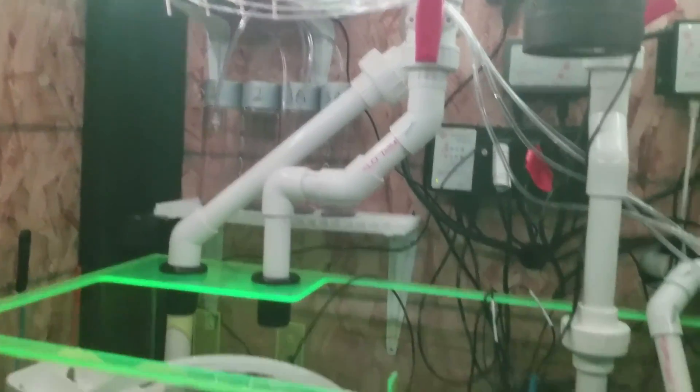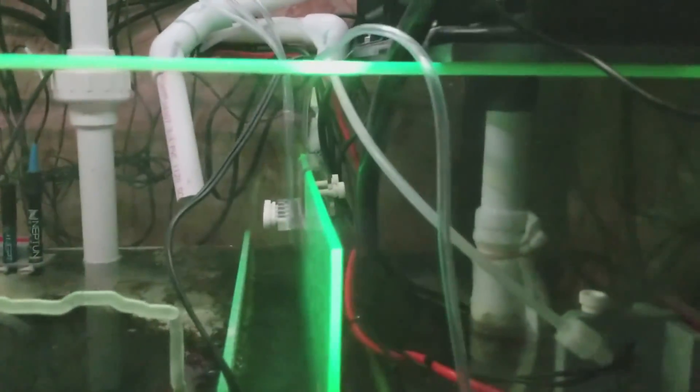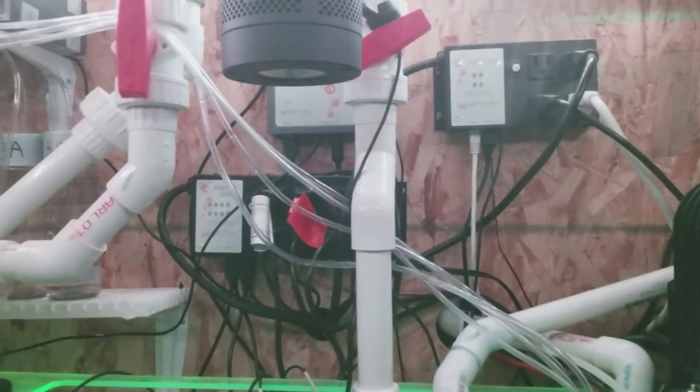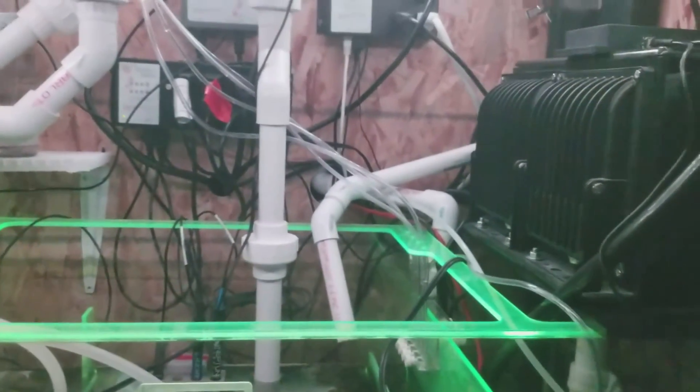I'm filling up water right now. This area doesn't get much flow originally, so I put a little pump right here and hooked it up to the Apex. What that does is — 30 minutes before I start dosing, this pump kicks on. It's really mixing that water up pretty good. It doesn't look like much on camera but it really is mixing well.